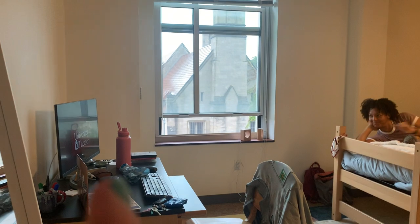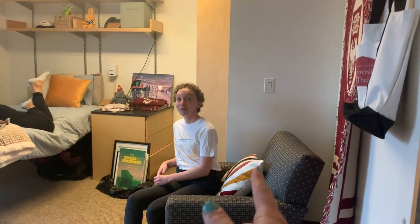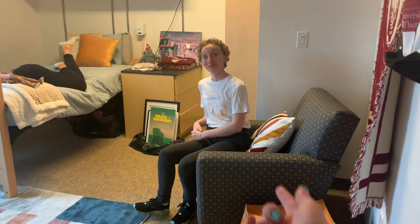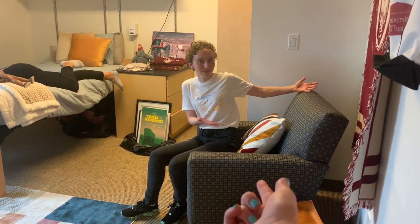If I go this way, we've got the window, and behind Marta is the closet. In an RA room, we also get a chair — pretty nice, pretty cozy. I'll just show you some of the things that come in every room, and then some of the things that I personally really enjoy.